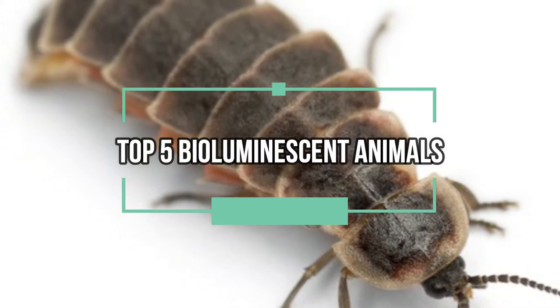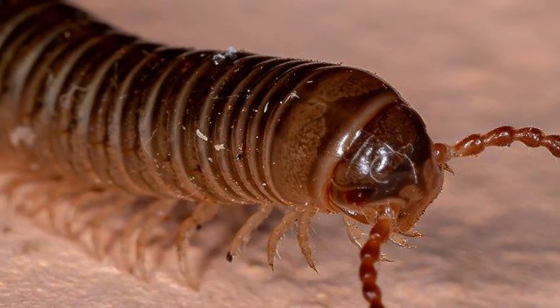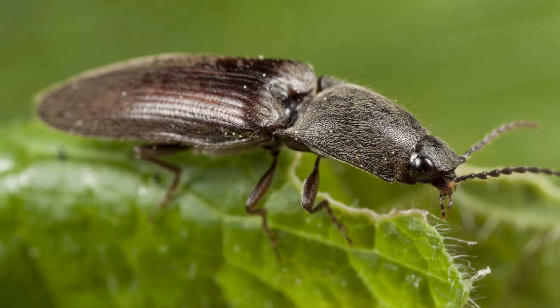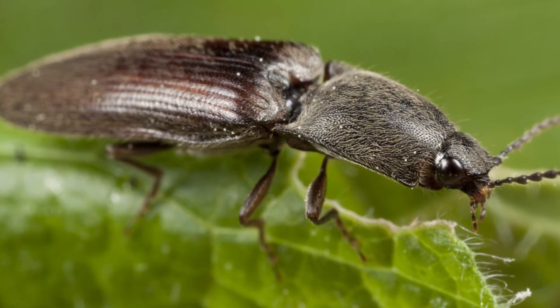Top five bioluminescent animals on the land. Bioluminescence is a process by which an organism produces and emits light. It's a process in which blue light hits the surface of an animal and is re-emitted as a different color, usually orange, red, or green.